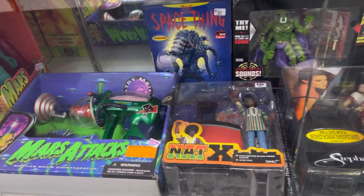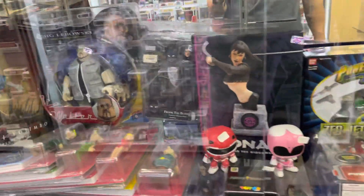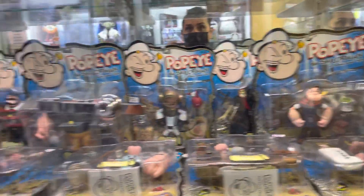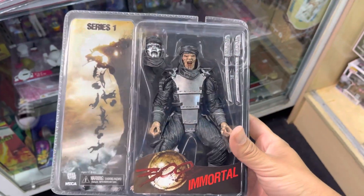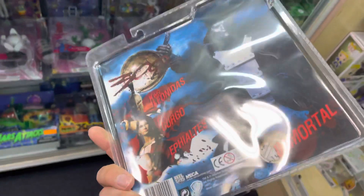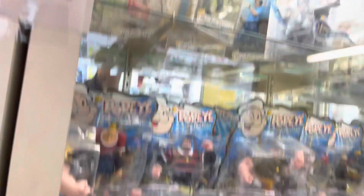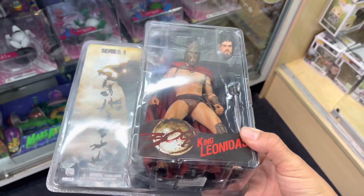Some old school Mars Attacks vintage figures — look at the goodies they have here: Tarzan, Pink Panther, The Big Lebowski — that's pretty funny. Some vintage Power Rangers stuff, and Popeye figures I'd never seen before — I used to be a big Popeye fan as a kid. They had some 300 figures by NECA — old school figures; I think their original price was $15.